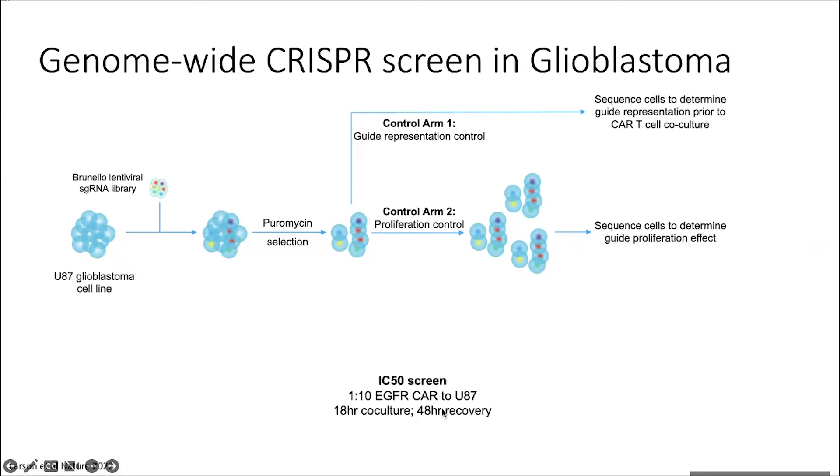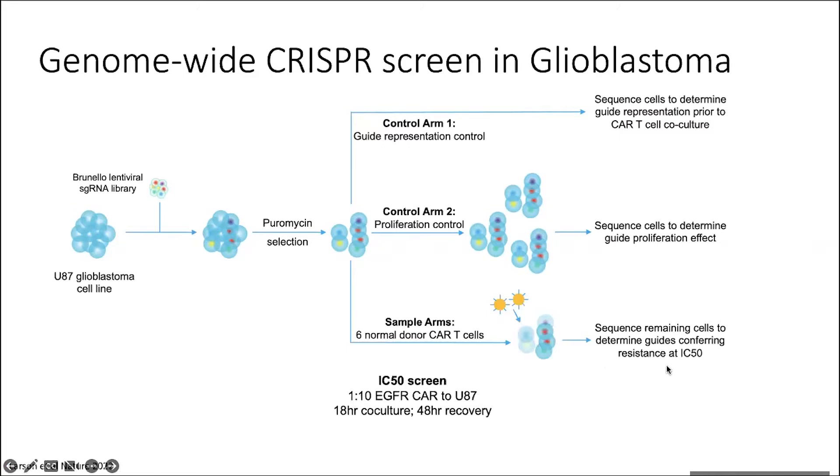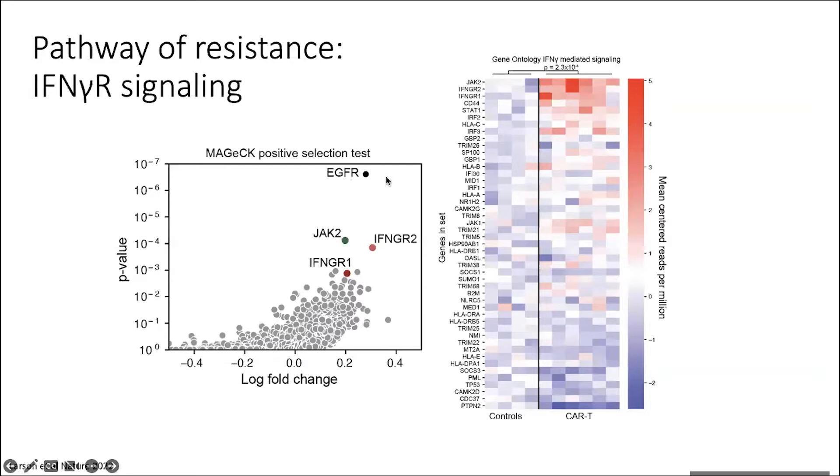We used EGFR CARs. EGFR is very highly and endogenously expressed on U87 cells, as well as a variety of glioblastoma and other solid tumor cells, so it's a very useful tool in the lab. However, it's not something that would be used clinically due to toxicities. We ran this for an overnight co-culture, then rinsed off the T cells, moved the tumor cells, and allowed them to recover for two days. Then we sequenced every cell that was remaining to see what guides were able to resist CAR T cell killing.